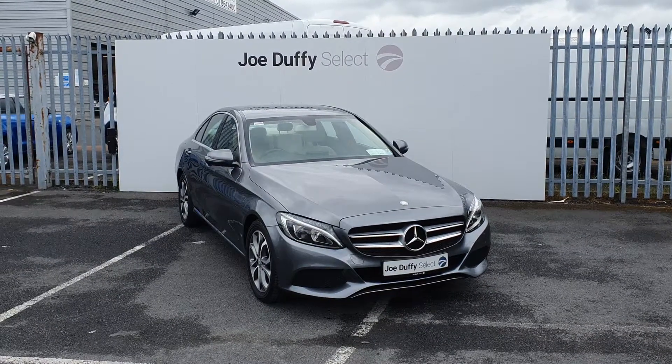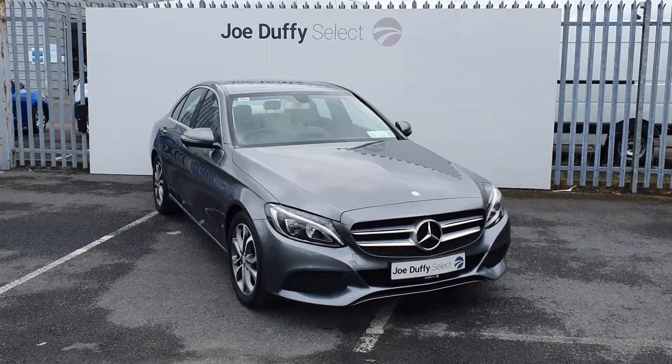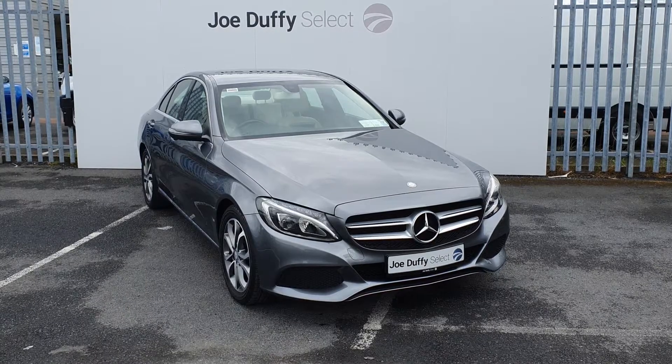Hi, welcome to Joe Duffy's Select North Dublin. Today I'll be showing you around our 2017 Mercedes C-Class. This C-Class is a C200 diesel with manual transmission, finished off in machine grey.